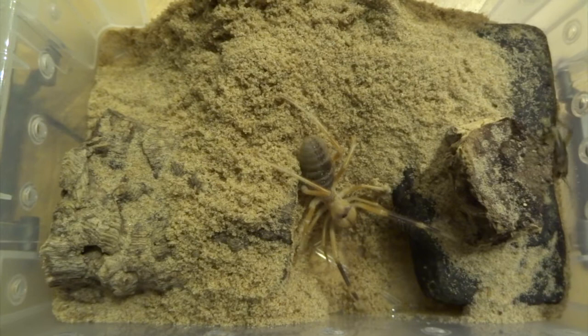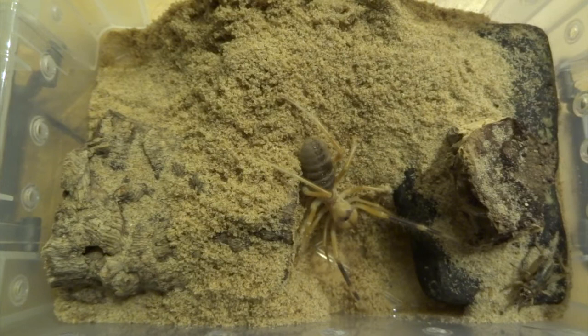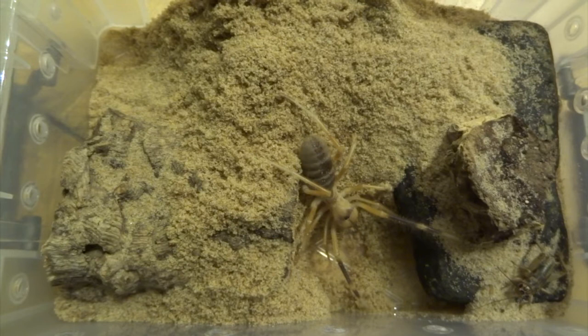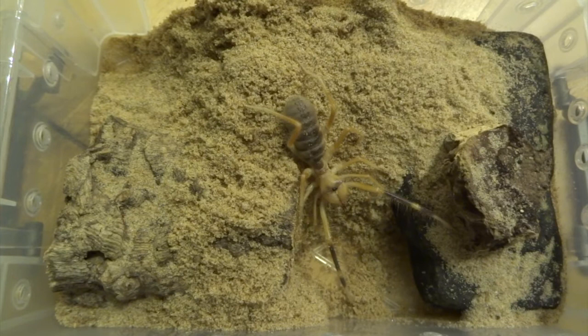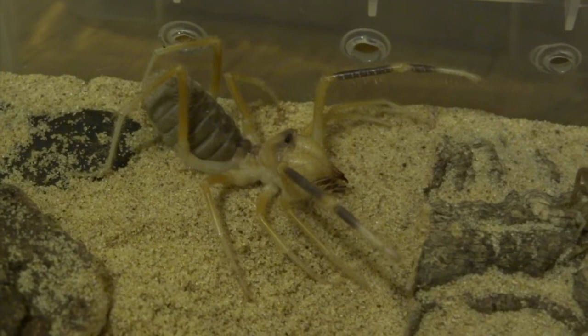If you haven't seen my other video on fluffy camel spiders — what I think keeps these guys alive for longer is if you keep them a bit cooler. A lot of books recommend keeping them really quite hot. They do come from deserts, but I kept some of mine hotter and they died a lot sooner than ones I kept cooler. I'll talk more about that in a minute because this one's just about to eat.